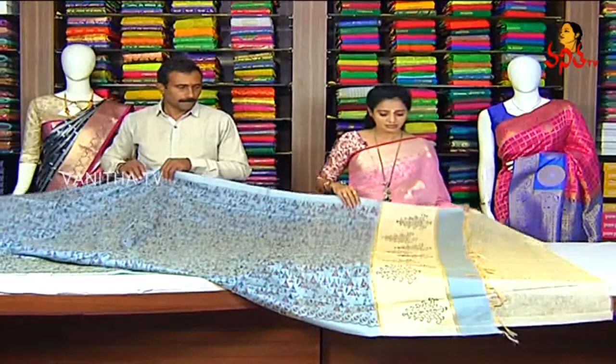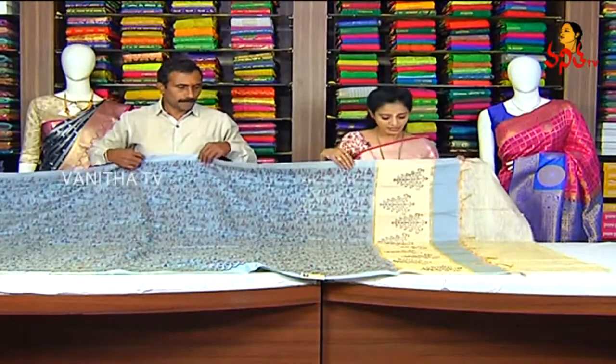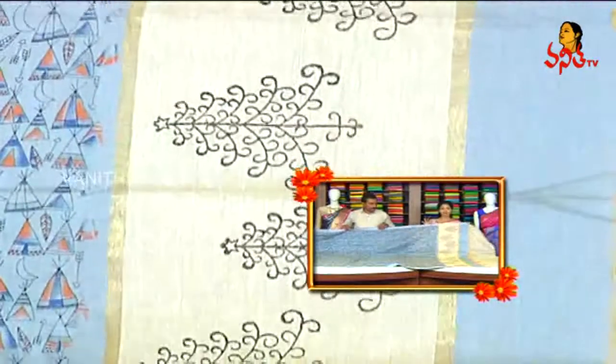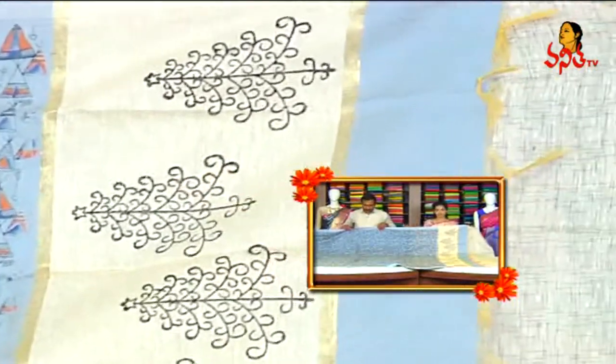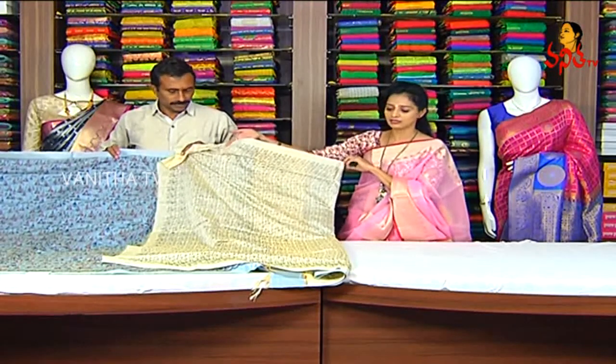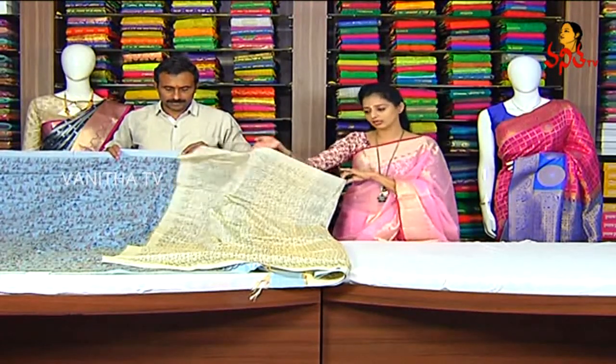This is also a cream color with a creamy design. It is also a very different look and a regular type of design. It is also a blouse with a bright color — it is also a bright look for this blouse.